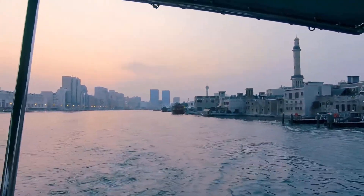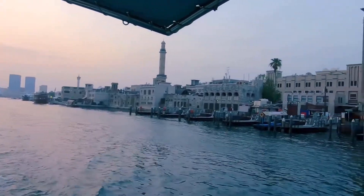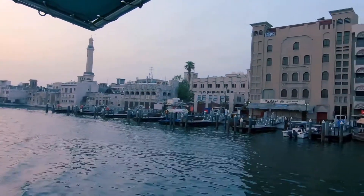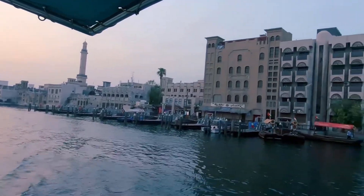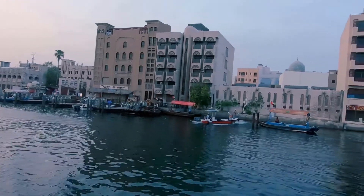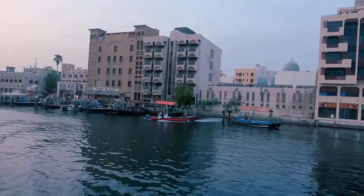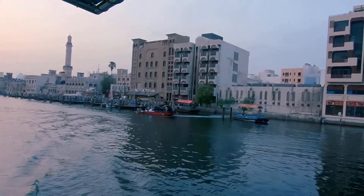We're just going down the creek. This is the old part of Dubai. Over here you can see the water taxis, water taxi bays. From about six o'clock they'll get moving. Municipality are out cleaning up the creek, keeping the litter under control, which is great. Less plastic, the better it is for all of us.